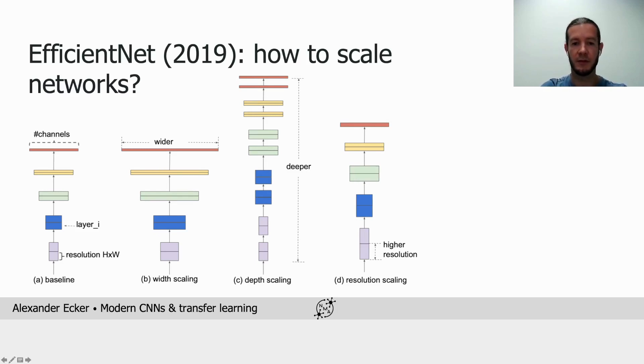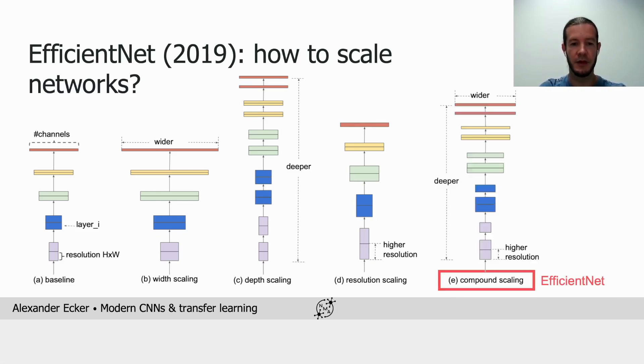Most previous ConvNet families scaled only one or two of these factors and didn't really tweak their relationships. The insight of EfficientNet was that one should scale all three simultaneously, and that there is an optimal width and depth for each resolution — so no innovation in layer modules, but simply picking the right combination of these three hyperparameters.